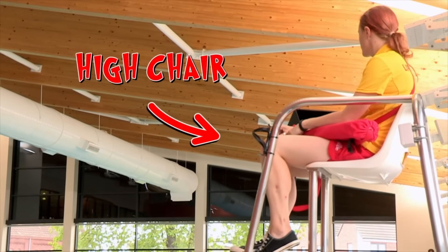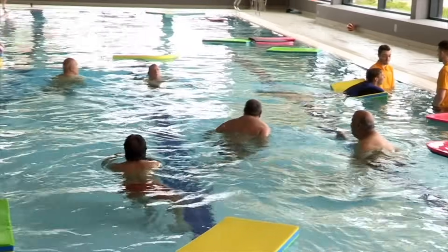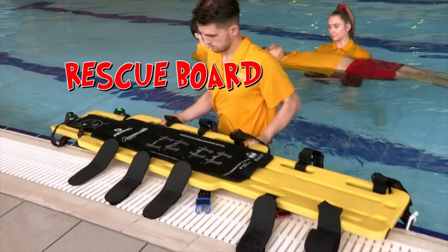Next tip: use a really high chair to get a brilliant view. The lifeguards are constantly watching the pool. We use scanning patterns as well, so we might do a side-to-side motion, or up and down the pool — constantly changing the way they're doing things to keep themselves aware.